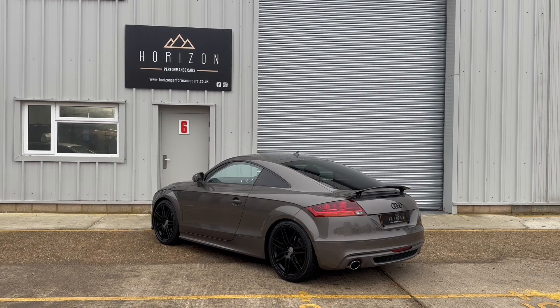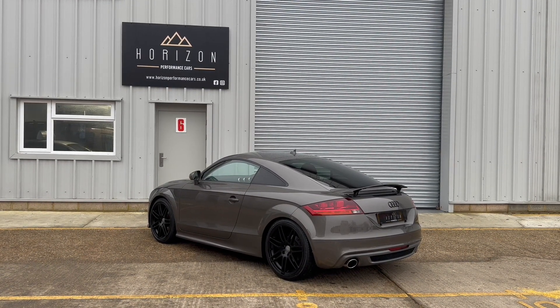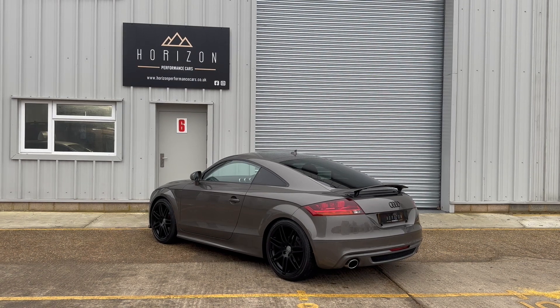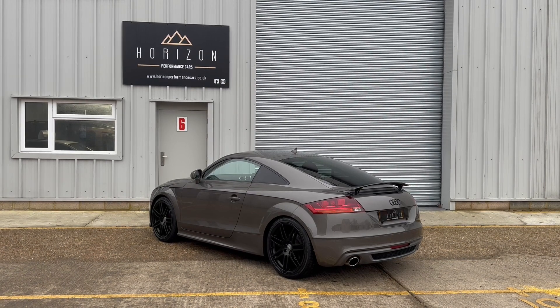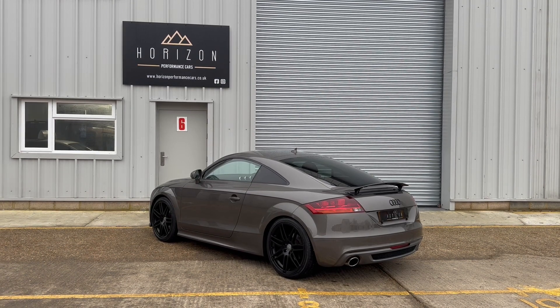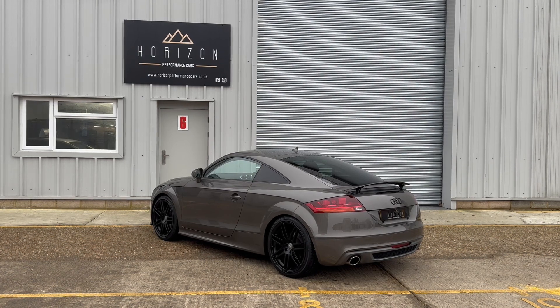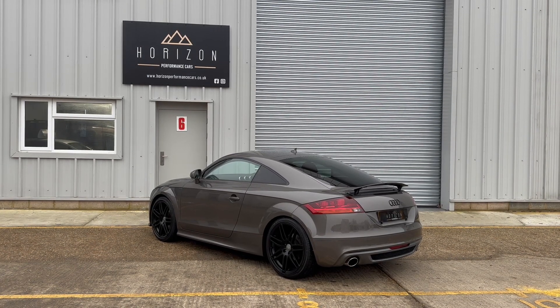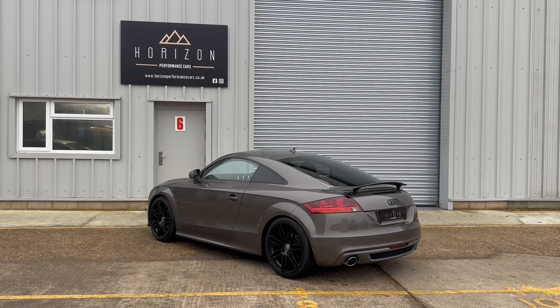The car will come with a three-month warranty, but if you're looking for something longer or higher levels of cover, we have a range of packages to suit every need. If you like the look of this TT and you'd like to reserve it before somebody else does, please head over to our website, find the vehicle in our stock list, and below that you'll see a banner that says 'Reserve for £99'. Once £99 has been paid, the vehicle is taken off sale and held for you. Thanks very much for watching. Goodbye.